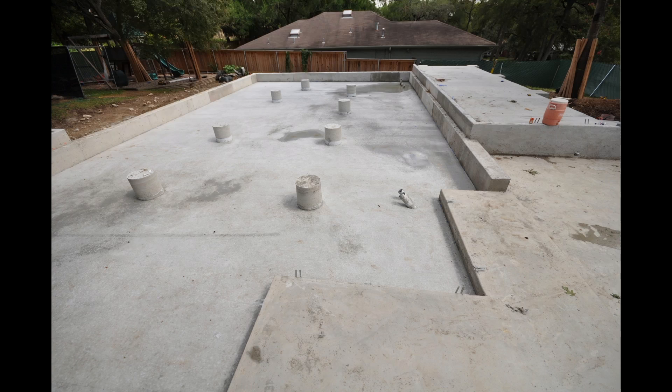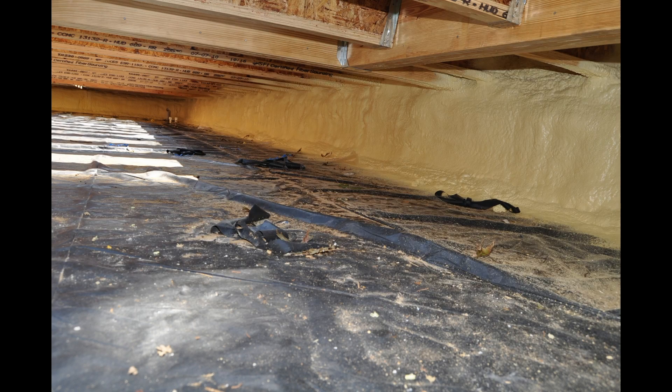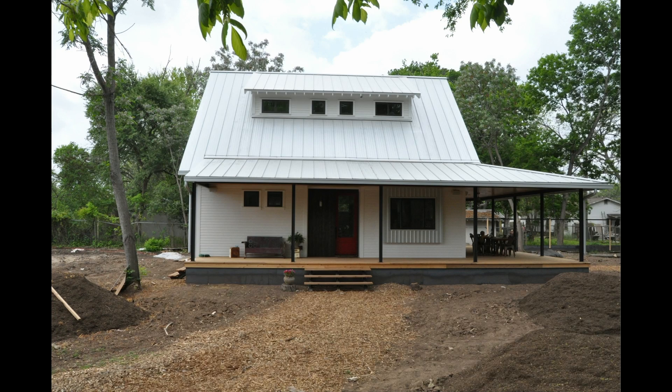Then we poured a slab down there — that's a little bit optional if you've got a crawl space. You don't necessarily have to do that if you have a good Stego vapor barrier down there. But what we did then was go in later with closed cell foam and insulate the entire perimeter walls of this crawl space, so that now when we've got ductwork down in that space, it's inside the conditioned envelope.